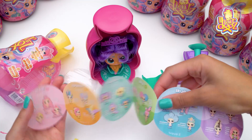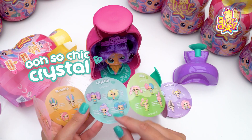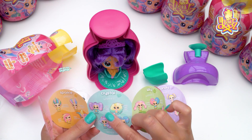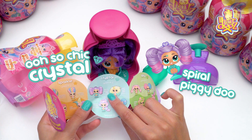So we have got — that's Crystal. That's awesome. It matches the little gem on her face. So she's Crystal and she's from wave one, and she's the spiral piggy do.